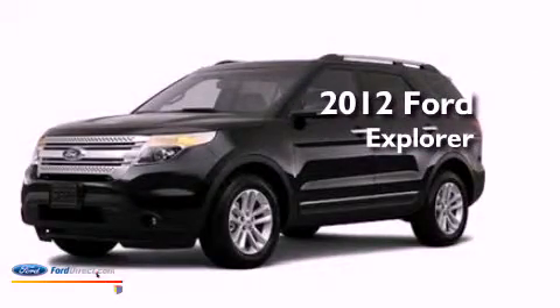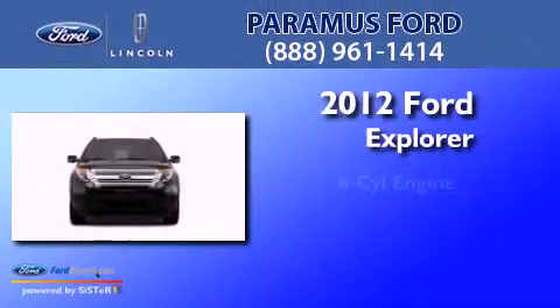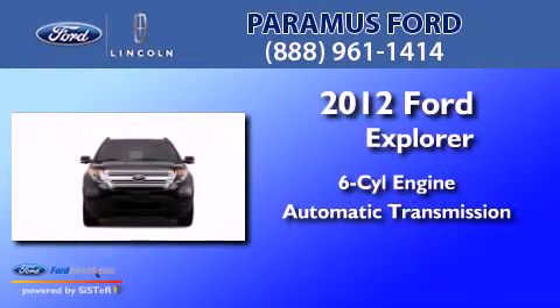This is a brand new 2012 Ford Explorer. It features a six-cylinder engine and an automatic transmission.